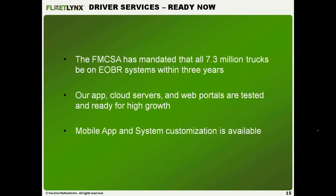It's not our data — it's the customer's data. Whatever they want, all data is easily downloaded into spreadsheets for further analysis and integration with other systems. The FMCSA has mandated that all 7.3 million trucks need to be on these systems within three years — a large market opportunity. Our app, cloud servers, and web portals are all tested, and our system with Fleet Links is an open API structure, meaning we can easily send data and integrate with other systems. If you see something we don't have, let us know — we can build it for you.